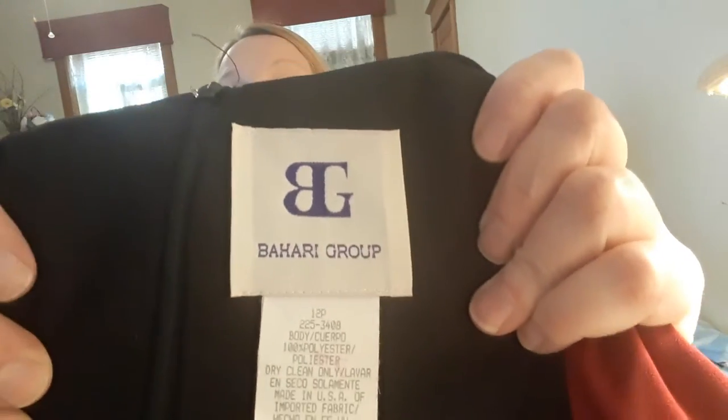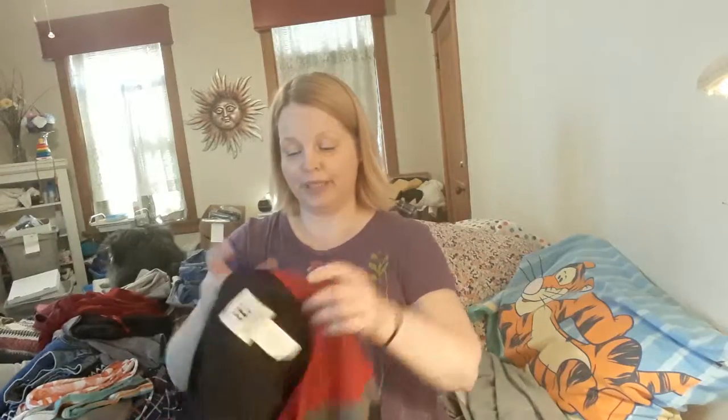Here is another dress. I didn't know this brand — it's called Bahari Group. A lot of thrifters know all the brands and I'm learning; I obviously knew some of them from just being around, but this is not one that I recognize. It's a size — just kind of a shift, cute little office-y dress.